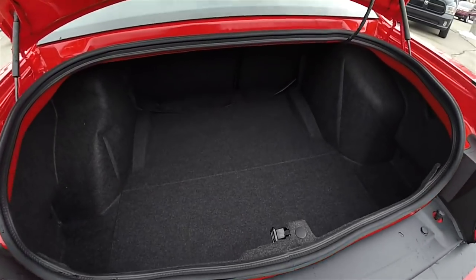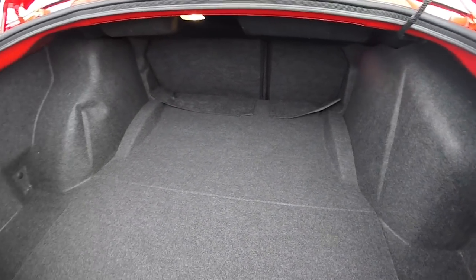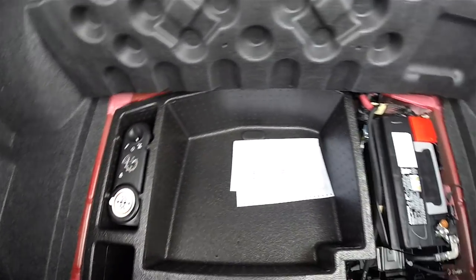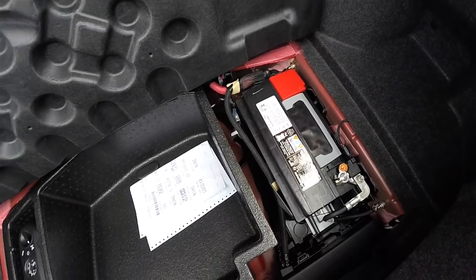The luggage area is very nice and spacious, and it is also illuminated. Underneath the floor, in lieu of a spare tire, you have the tire inflation kit. And for better weight distribution, the battery is also mounted in the back as well.